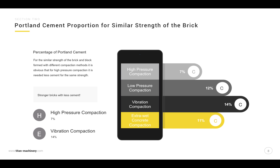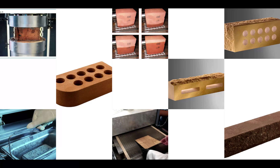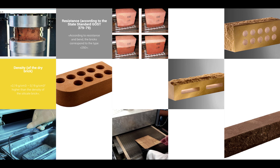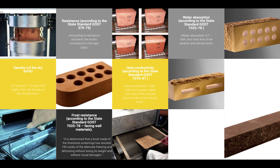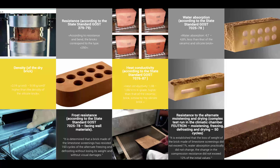Comparing high pressure compaction and vibration compaction across key properties: density of the dry brick, frost resistance, heat conductivity, water absorption, resistance to alternate moisturizing and drying, and microscopic and x-ray phase structural analysis.